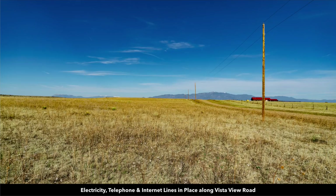This is a photo looking west along Vista View Road. You can see the electricity lines and poles, and a neighbor across the road with a log home. That is Greenhorn Mountain in the San Isabel National Forest.